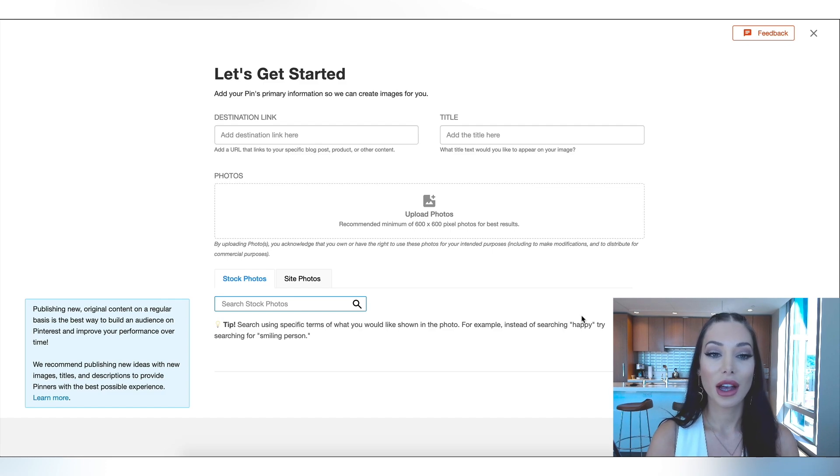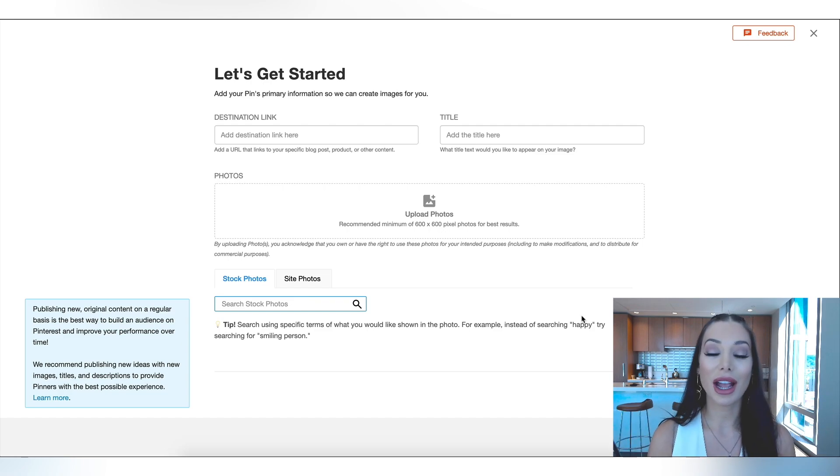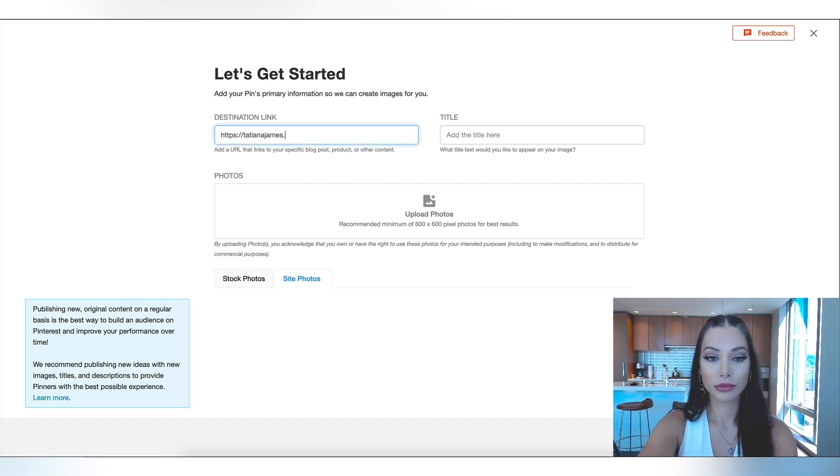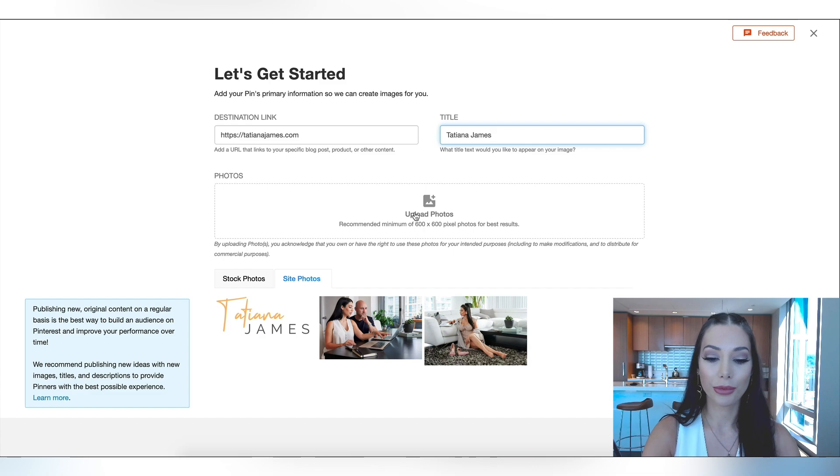Now we are going to add the pin's primary information so that they can create images for me. If I want to create a pin from the images on my website, I'm just going to put in my website link. These are the images on my website. I'm also going to upload some of my own. Now that I've uploaded the images that I would like, I'm going to click 'Create Images.'